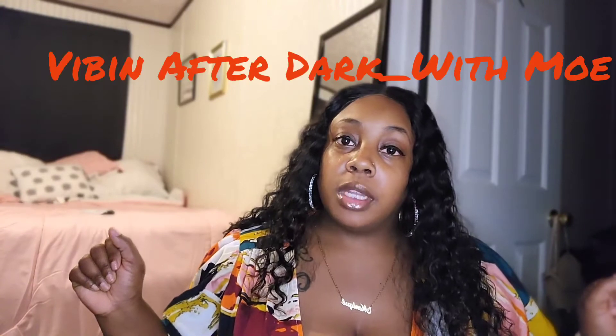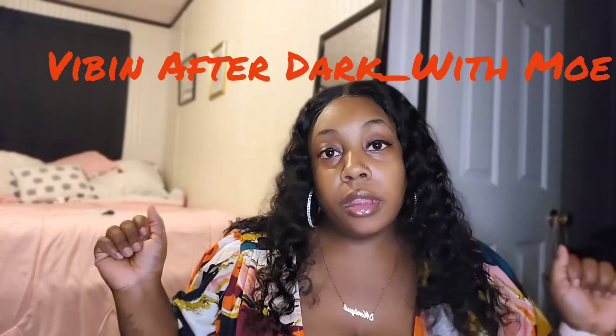Hey you guys, welcome back to my channel, Vibing Out the Dark, underscore with Mo. If you're new to my channel, hit that subscribe button, and if you're a returning subscriber, send it to a family or friend so they can vibe out with us. Tonight we're going to be doing a review.